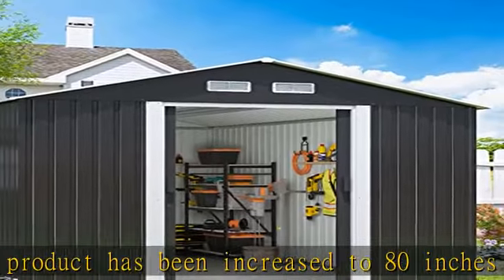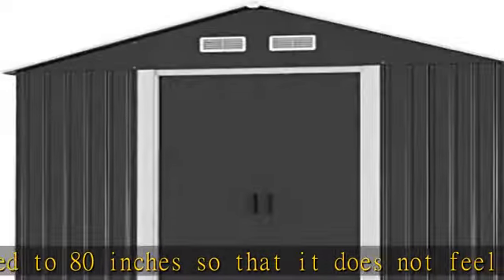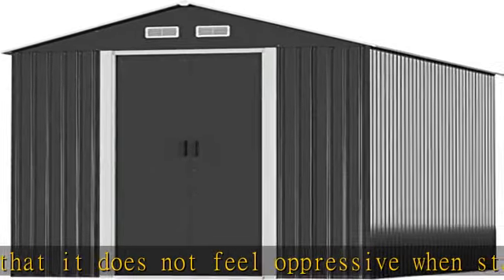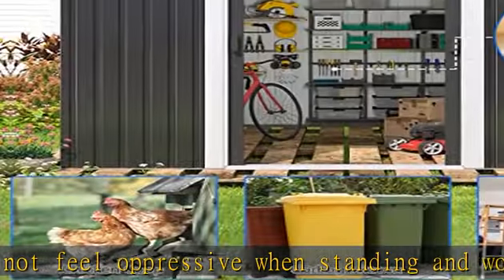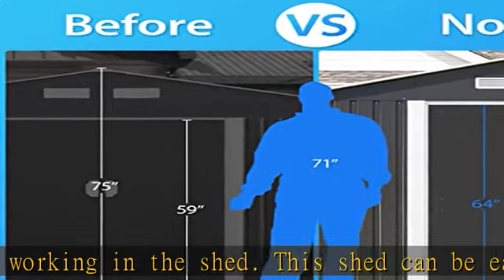This outdoor storage shed has 108.9 square feet of storage space and can be used to store gardening tools, lawn mowers, bicycles, ladders, tents, or other miscellaneous items. In addition, the sloping roof not only allows rainwater to fall quickly, but also adds extra storage space.